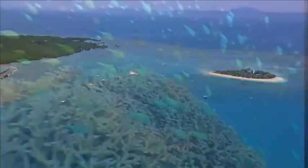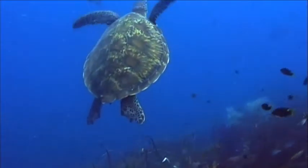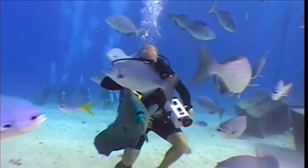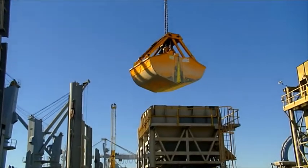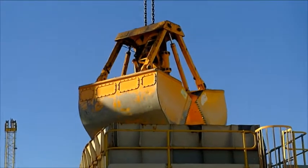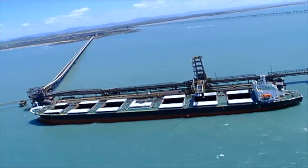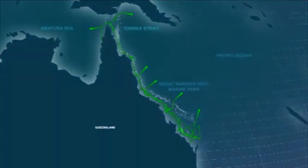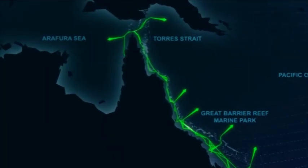The Great Barrier Reef is recognised all over the world for both its stunning beauty and its environmental diversity. That's why the International Maritime Organization declared the Great Barrier Reef and Torres Strait particularly sensitive sea areas. Bulk exports and the import of fuel and manufacturing resources are crucial to Australia's economy. Eleven ports operate close to the Great Barrier Reef and the shortest navigational route from these ports to Asia and the Pacific runs through the Great Barrier Reef.